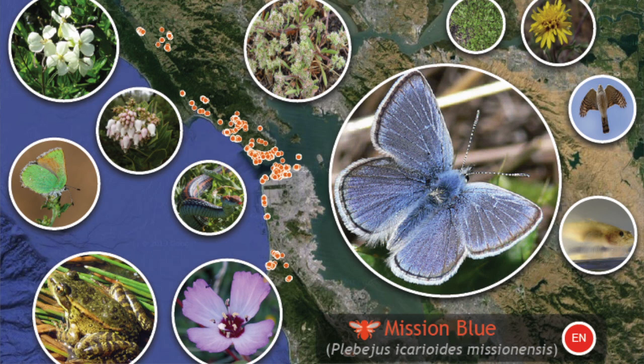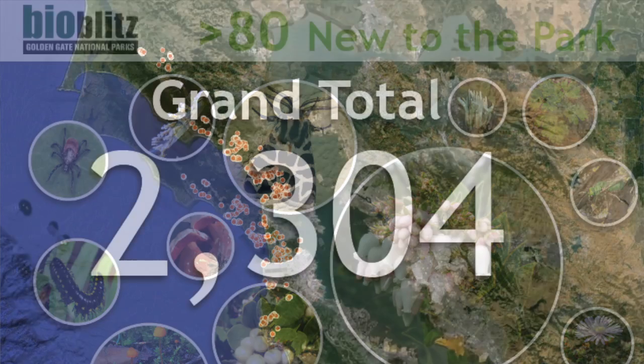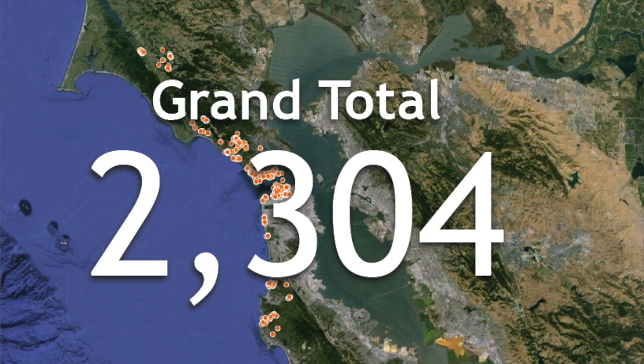For those of you who were at the opening ceremony, you may recall that I said we were going to find new species to the park. Well, we did. We found over 80 new species that have never been documented in the park. So the grand total for the number of species that we found in this BioBlitz was 2,304.